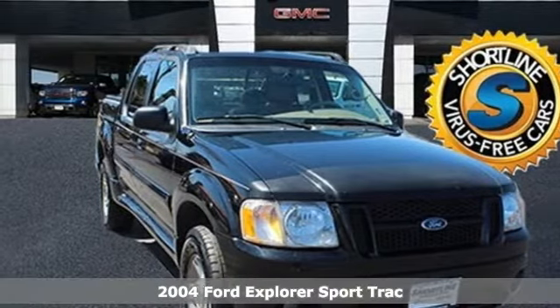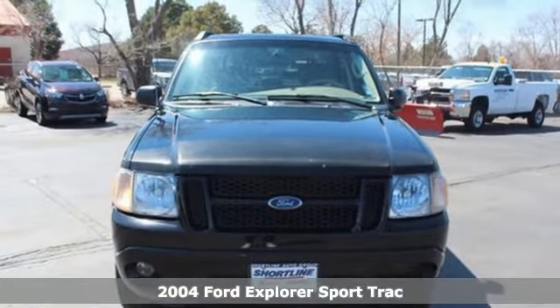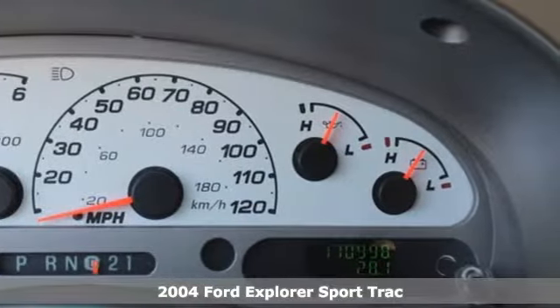It's a 2004 Ford Explorer Sport Track. The capability of a pickup, the versatility of an SUV — it'll carry you over every terrain with ease.